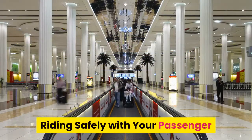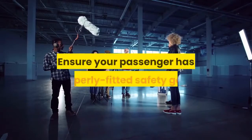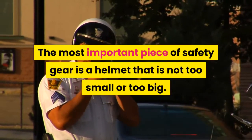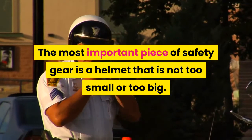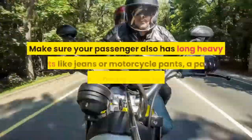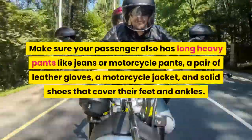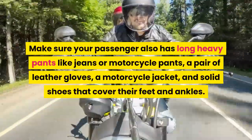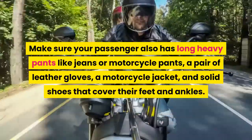Riding safely with your passenger. Ensure your passenger has properly fitted safety gear. The most important piece of safety gear is a helmet that is not too small or too big. Make sure your passenger also has long heavy pants like jeans or motorcycle pants, a pair of leather gloves, a motorcycle jacket, and solid shoes that cover their feet and ankles.